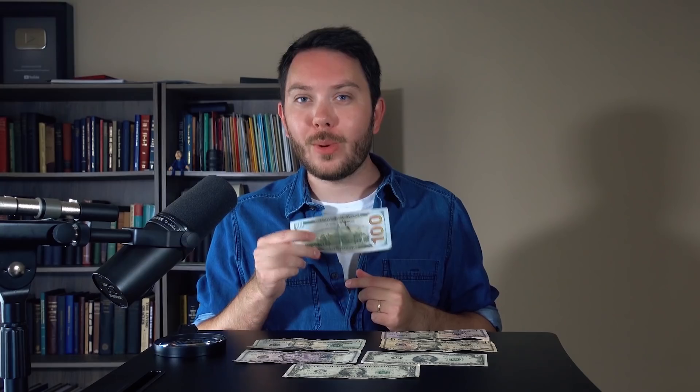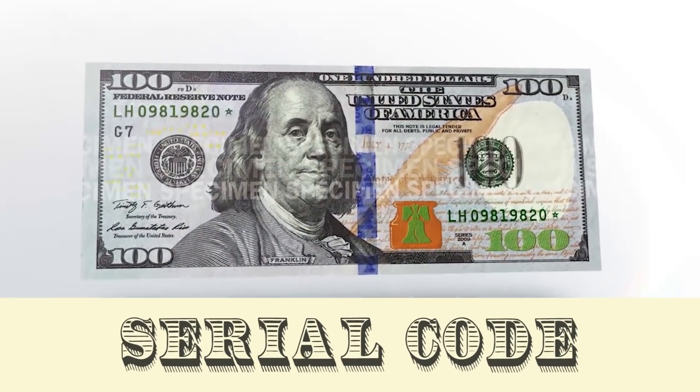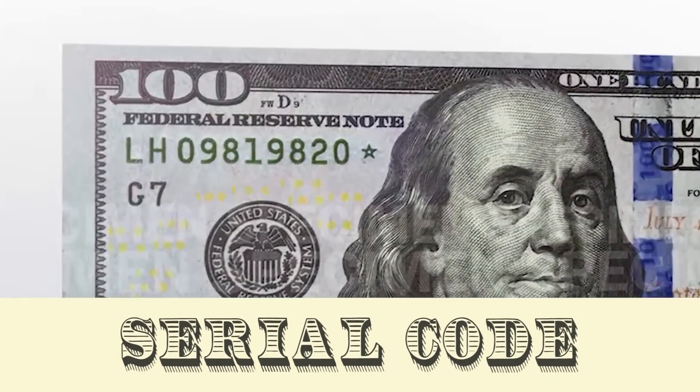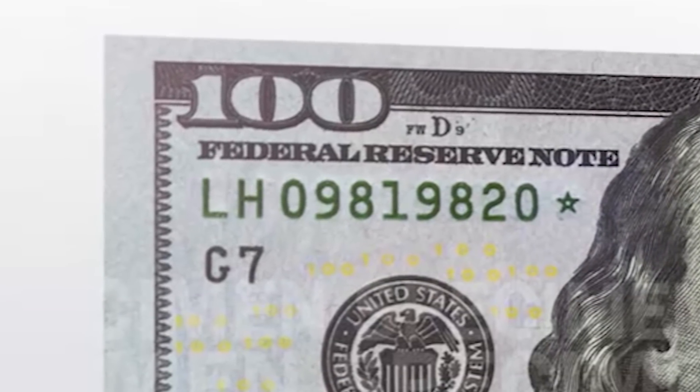On the back, a large gold 100 has been placed to assist people with vision impairments in distinguishing between different denominations. On the front, some of the classic design choices are still retained: the double seals on either side — one for the Federal Reserve System and one for the United States Department of Treasury. The serial code, a unique combination of 11 numbers and letters, appears twice, and underneath the left code is a letter and number that identifies which Federal Reserve Bank distributed the bill.